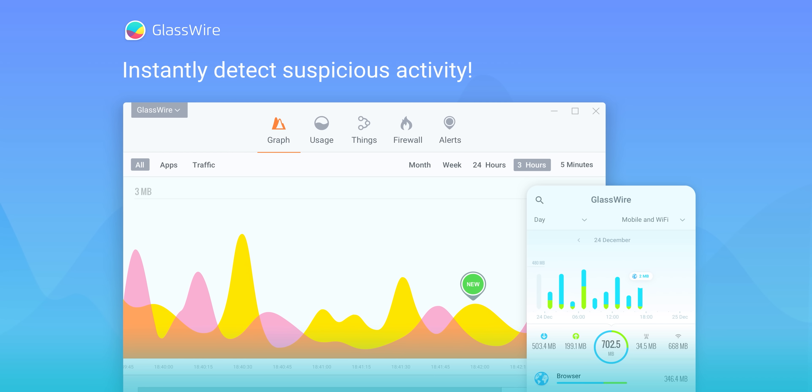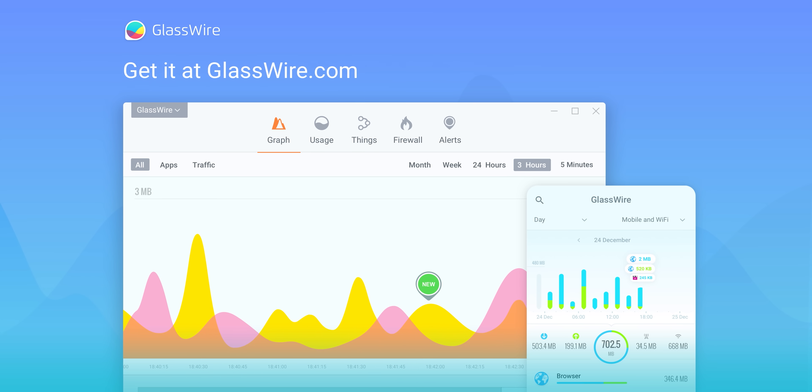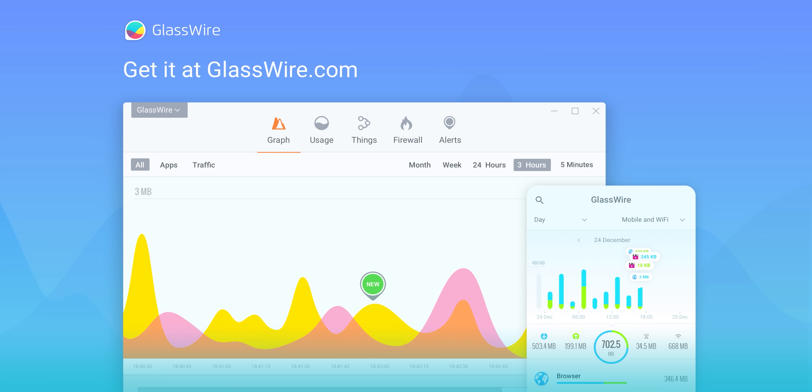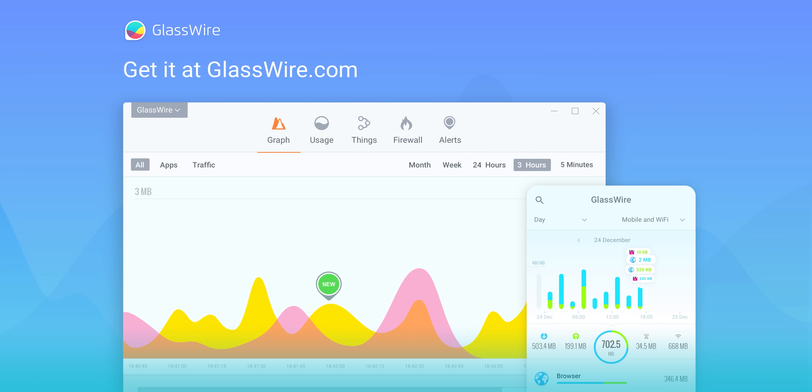Today's video is brought to you by GlassWire. Keep track of the weird stuff that's connecting to your PC, even when you aren't using it. You can see if a strange device joins your Wi-Fi and block it instantly. Get 25% off today using code Linus at the link below.